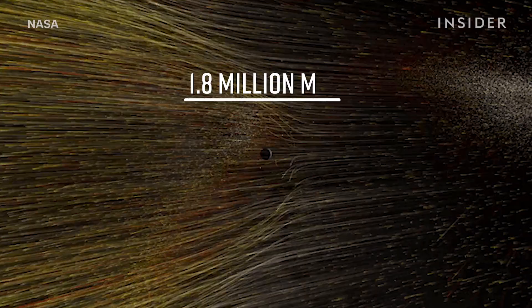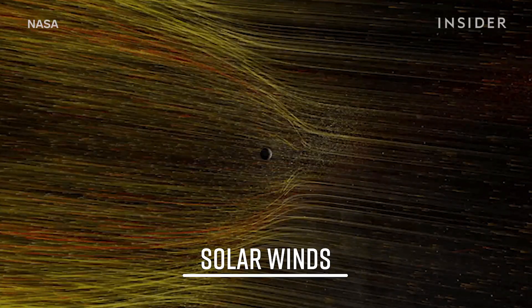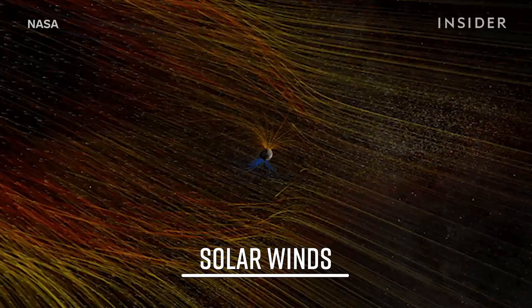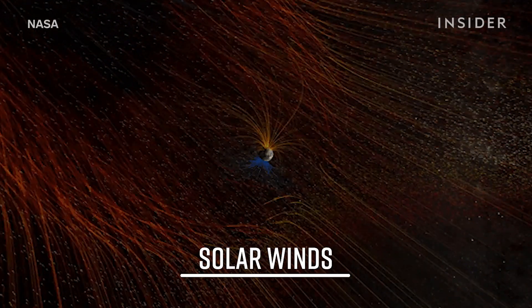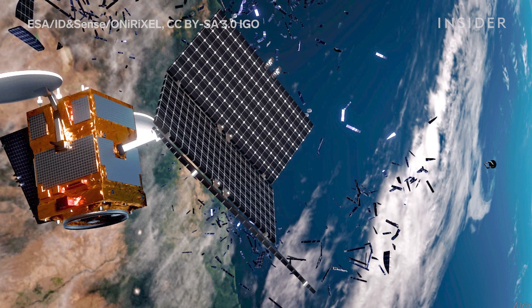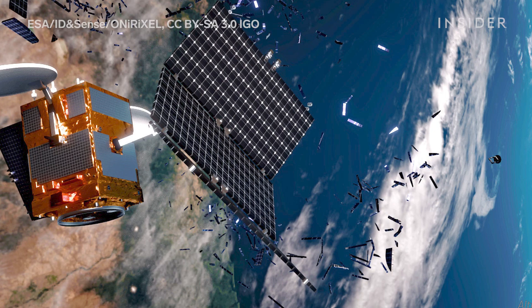They can send 1.8 million miles per hour solar winds toward our planet. These are different from winds on Earth, and we can't actually feel them. That's because they're a collection of charged particles that can interact with the Earth's magnetic field. The strong winds can also create geomagnetic storms that could potentially damage satellites.